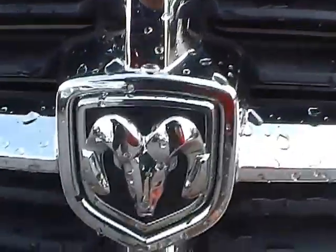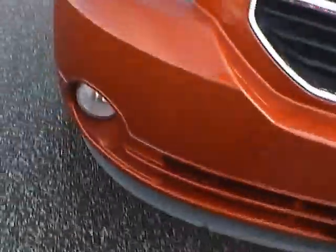At the front of the vehicle we have the Dodge logo and the grille. We also have fog lights.